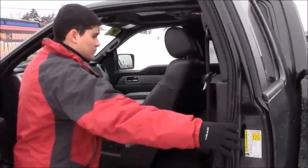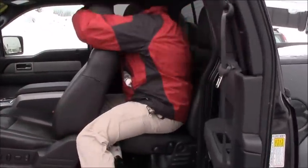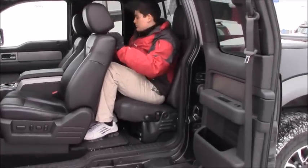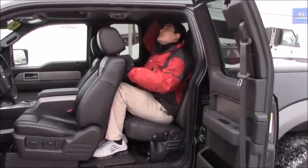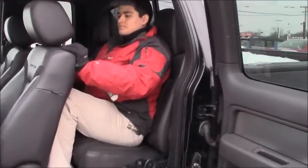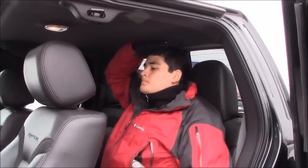This is our cameraman Gustavo, and he is going to get into the back seat. He is 5'8" with an average build. Leg room is limited, but there is a lot of headroom and arm room. The seats are not uncomfortable, but they aren't anything special.